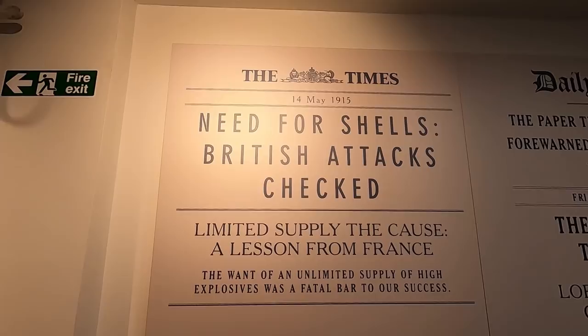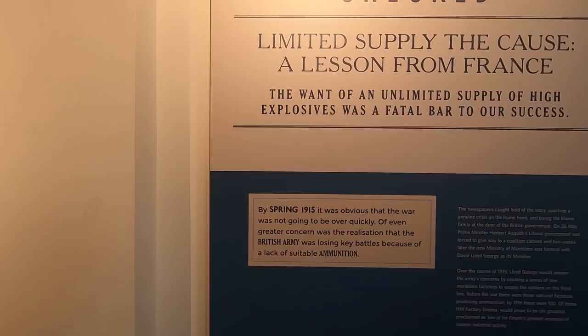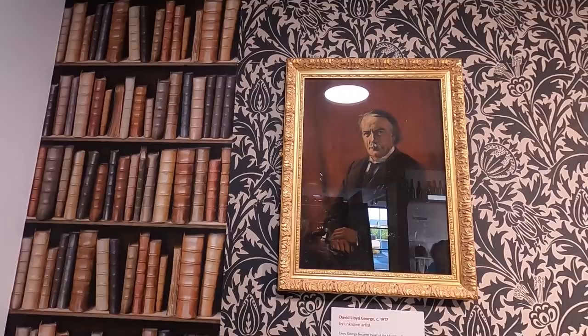In 1915, the need for shells — they had to stop their attacks because they were running out of shells. Losing battle because they didn't have enough ammunition. Spent cases. George — he was Minister of Munitions in 1915.